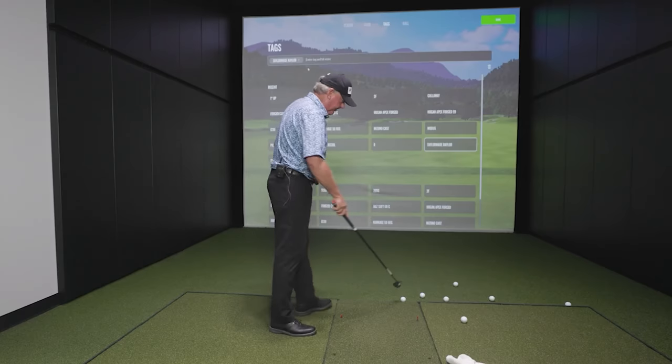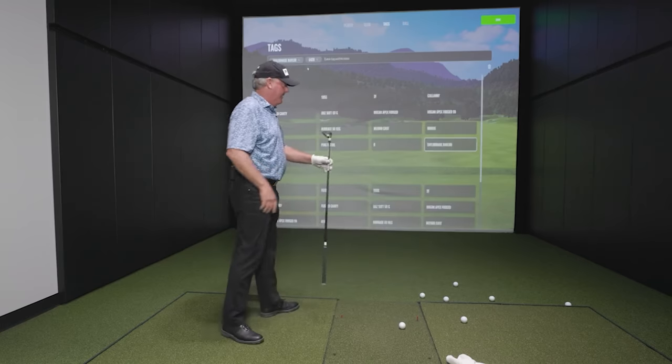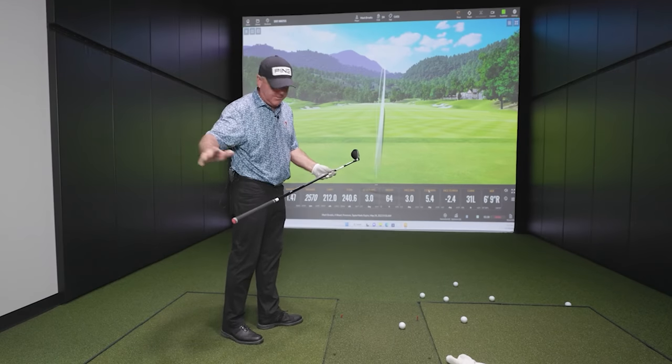Now that we know that, let's switch. This is a hybrid — this is a G430 three hybrid with a 70-gram shaft. So I lost about probably 18 to 20 grams. You also have a shorter golf shaft, I presume it's going to be a little bit shorter in length.